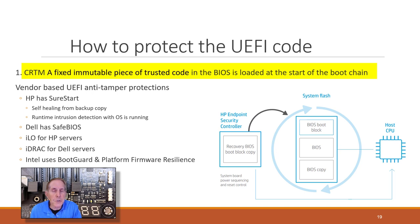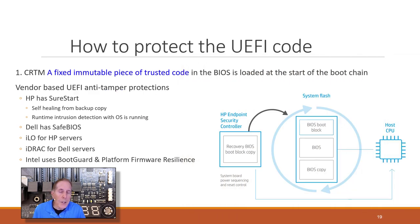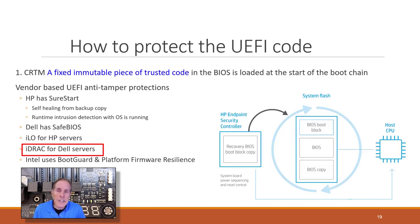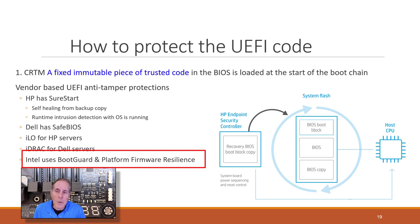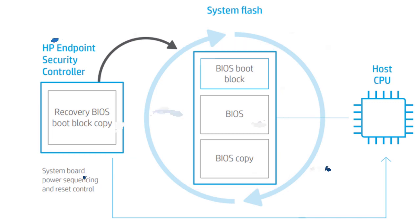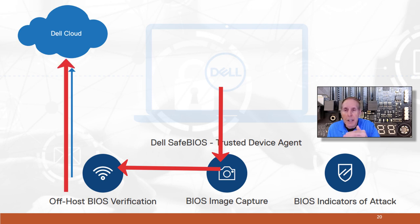A concern: the CRTM is a fixed immutable piece of trusted code loaded in the BIOS — how do we know someone doesn't change that trusted code? There are many efforts to protect the UEFI code. HP has SureStart, which self-checks the firmware on the motherboard, self-heals from a backup copy if tampering is detected, and performs runtime intrusion detection. Dell has SafeBIOS. For servers, there's ILO or iDRAC for Dell. Intel uses Boot Guard and platform firmware resilience. Dell also has an interesting feature where on boot, it goes to the Dell cloud to verify the firmware is Dell's original — similar to what Chromebooks already do.